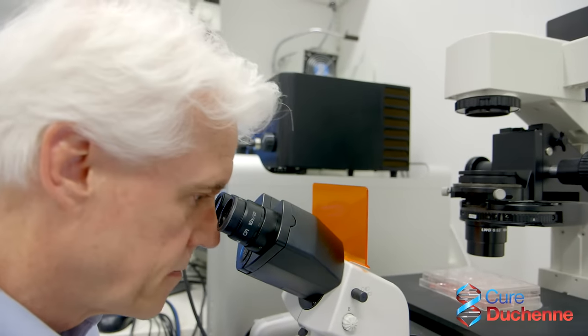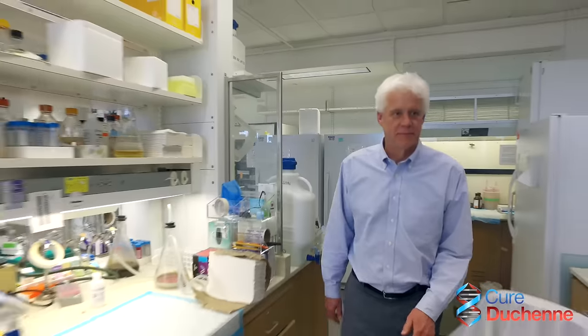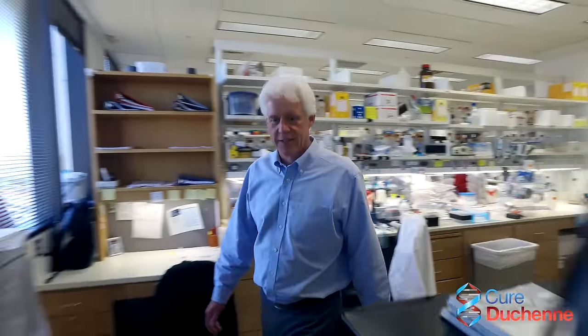We've optimized this technique in human cells derived from patients with DMD, and we are moving rapidly towards clinical translation of this technology. We believe we can correct up to 80% of the mutations identified in DMD boys worldwide using CRISPR-Cas9 gene editing.